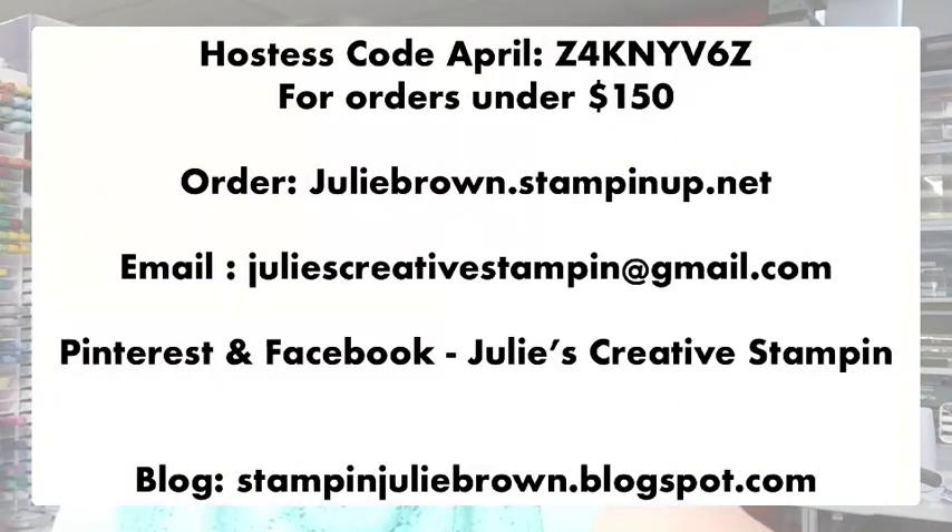Let me take care of some housekeeping really quick. The hostess code for April is Z4K9YV6Z, and you can place an order with me through juliebrown.stampinup.net.